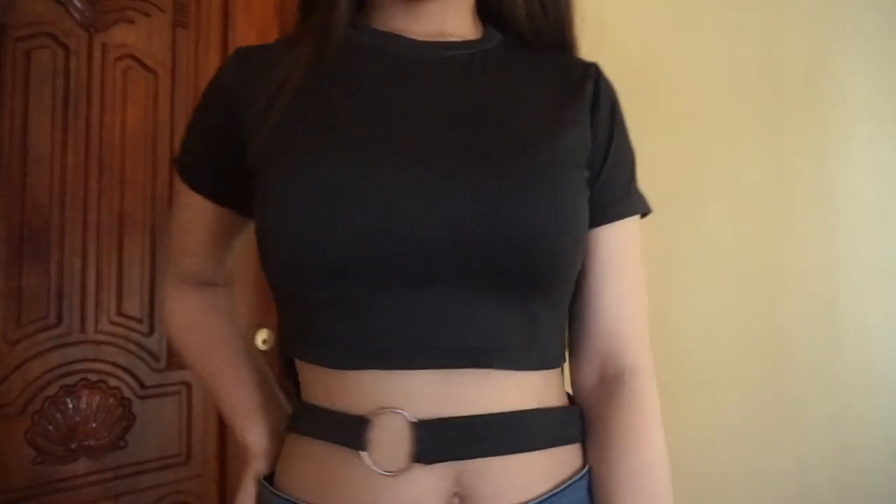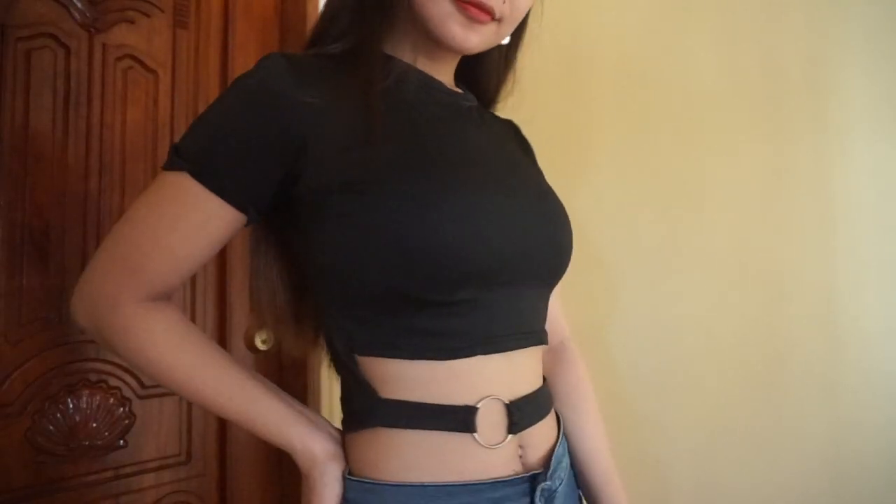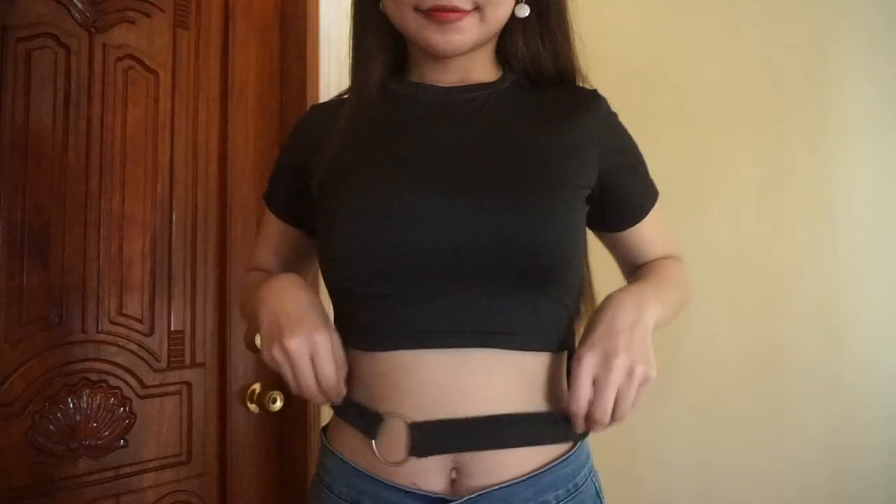Let's start first with the clothes. The first item I'm going to show you is the one I'm wearing — this is a black crop top with a metal ring design here. I bought this top because the design in front is so beautiful. The quality is super nice, the fabric is thick, and it really fits on my body. The only thing I don't like is the fabric in front got a bit loose, but I'll just have it sewn to make it look better.